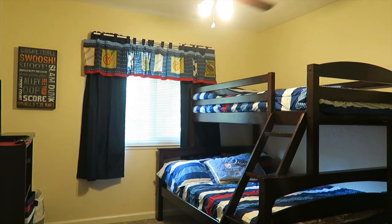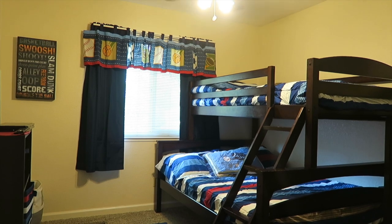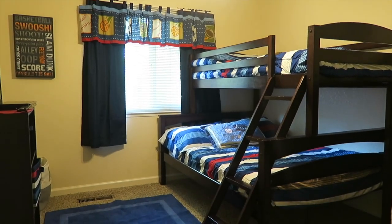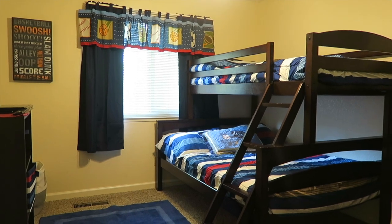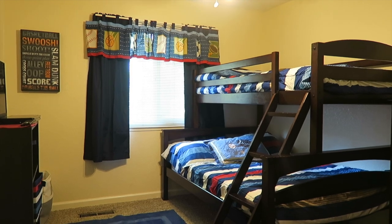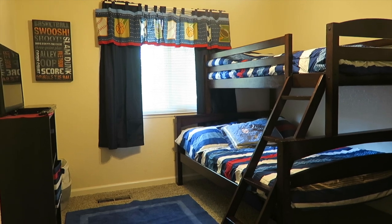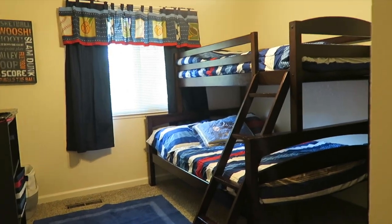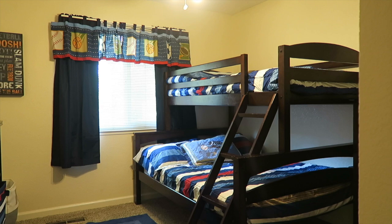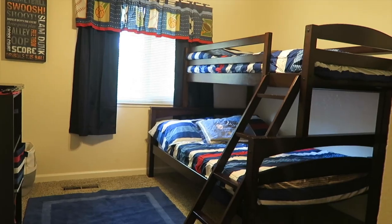Hi guys, so today we are going to do a room tour of the boys room. We just did Lilia's room yesterday, so today we're going to do the boys room. Honestly, the boys really aren't in here a whole lot — they pretty much only come in here to sleep. They spend the majority of their time playing in Lilia's room or in our little play area. So this is mostly just their relax and sleep area, and you'll notice there's not really a whole lot of toys in here. Their theme is sports — you'll see baseballs, basketballs, football stuff like that, which all three boys really like.